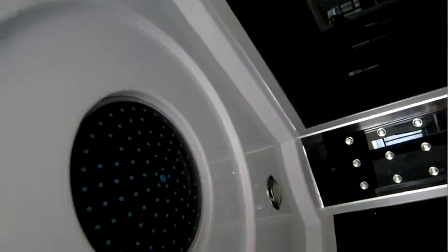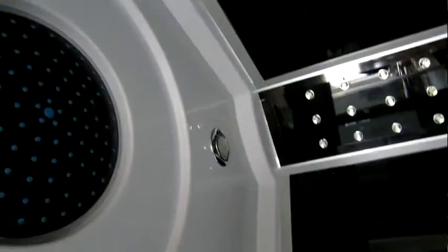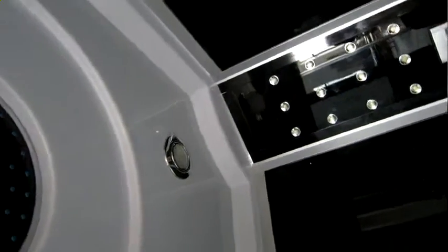Also on the roof we have the top shower head, the loudspeaker, the lights, and also the ventilation fan.